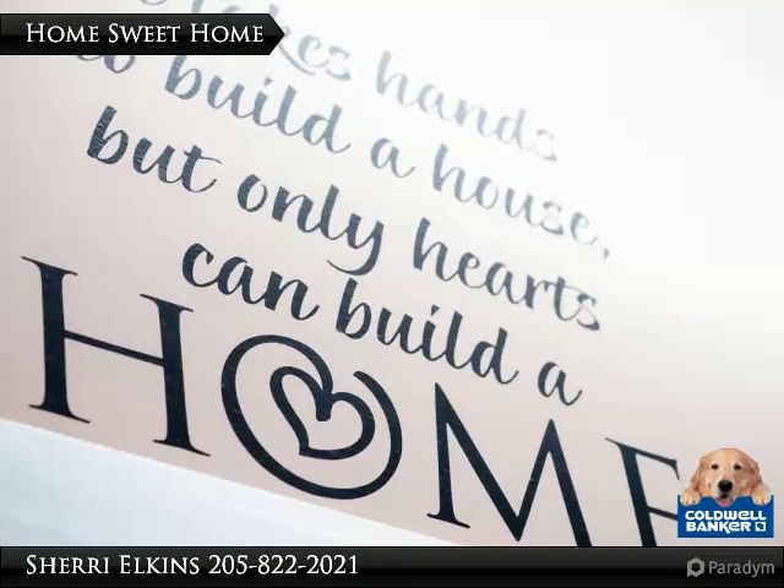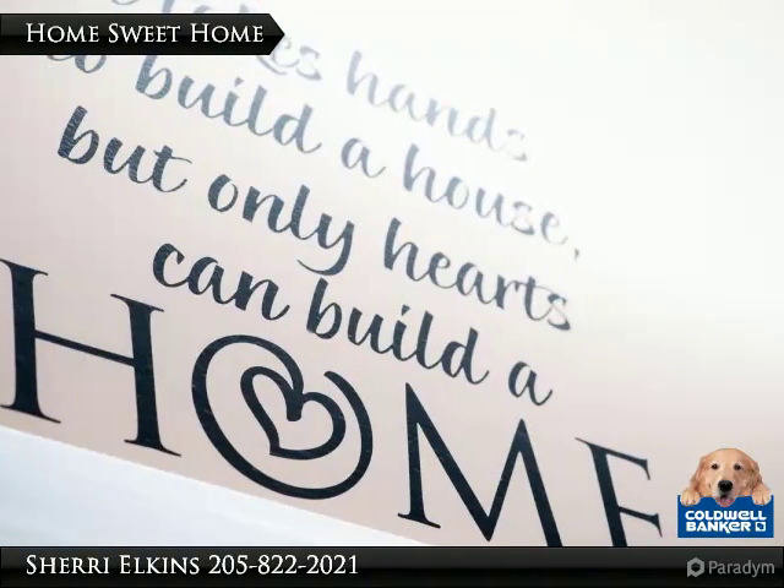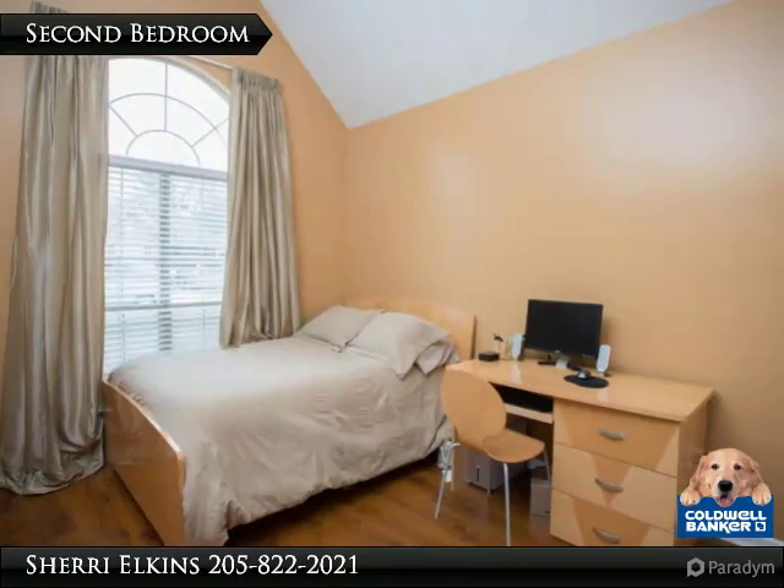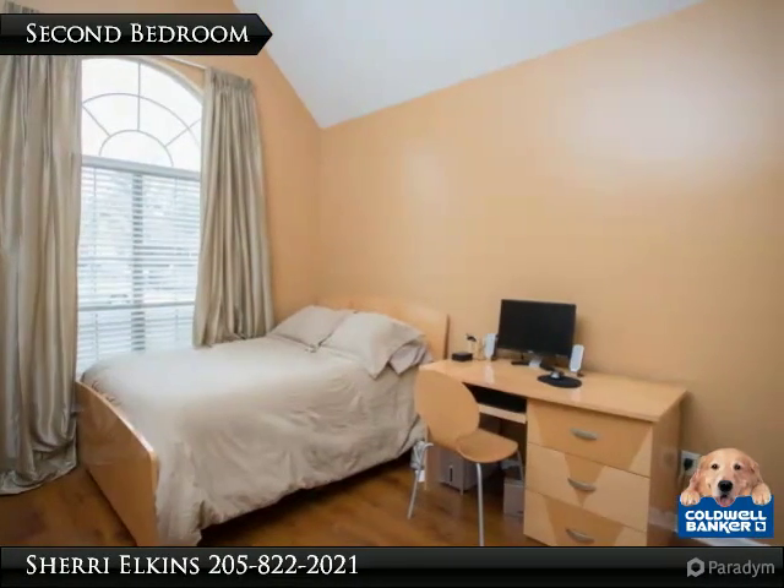Just a little extra feature. This second bedroom has vaulted ceilings and a beautiful window.